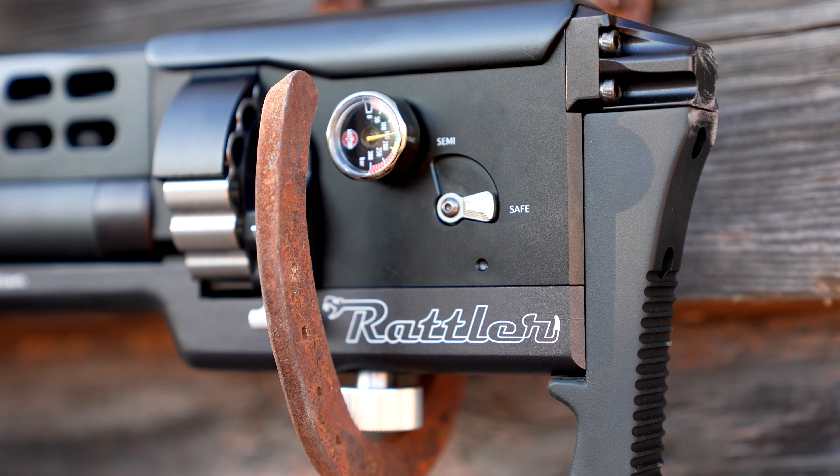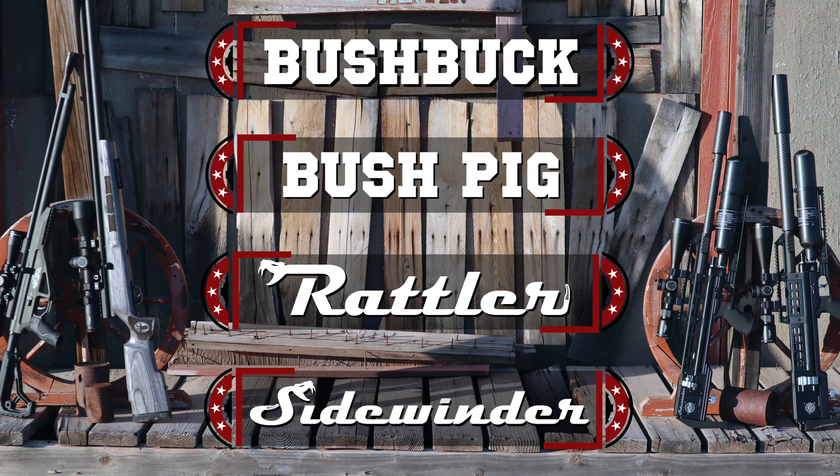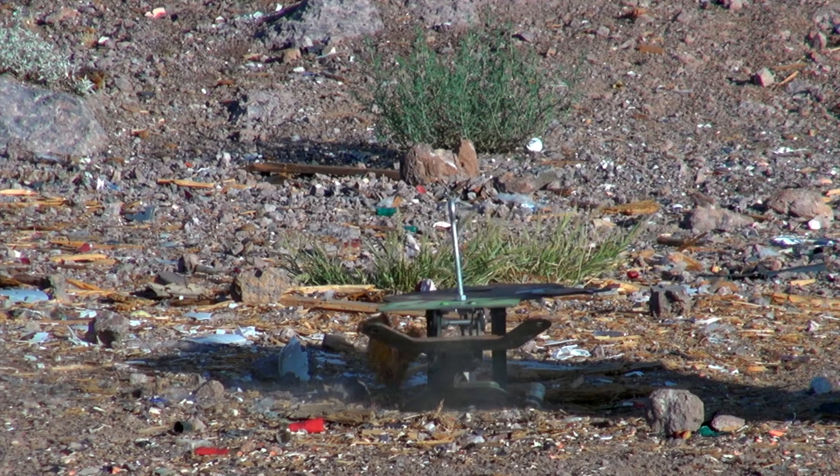Join the power revolution with Western Air Guns. Get your Bush Buck, Bush Pig, Rattler, and Sidewinder models today. Visit westernairguns.com to find your nearest retailer. Western Air Guns — power unleashed.